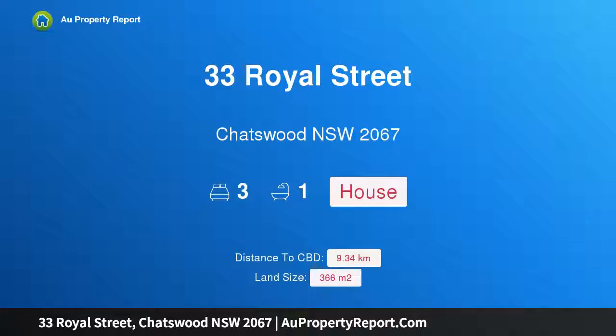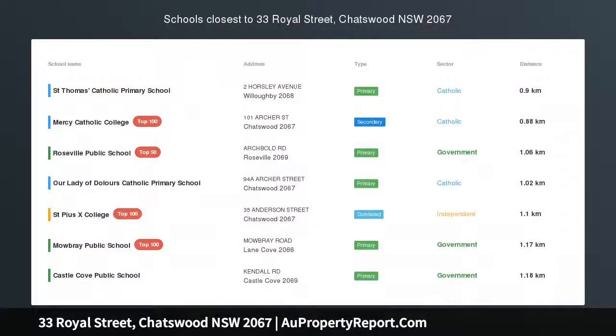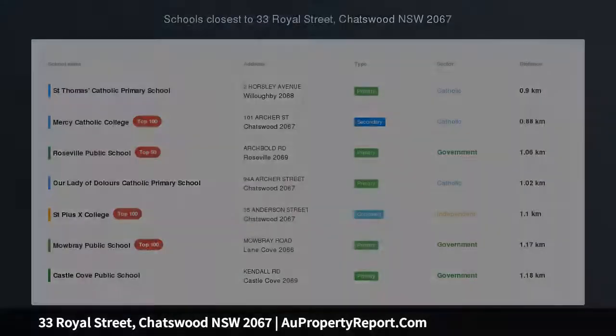Hi, I am glad to introduce Property 33 Royal Street, Chatswood NSW 2067 — an immaculate family home with an idyllic backyard oasis.